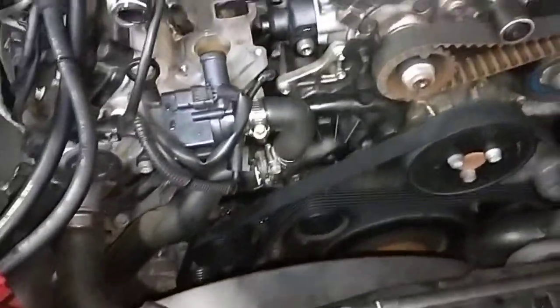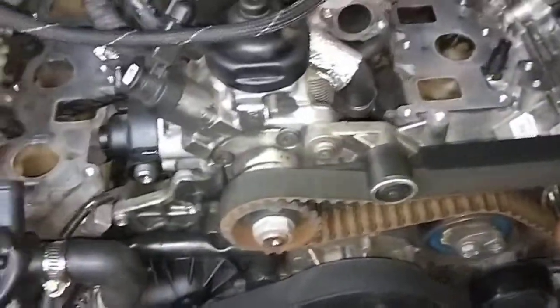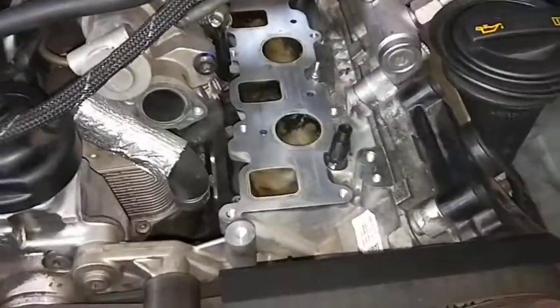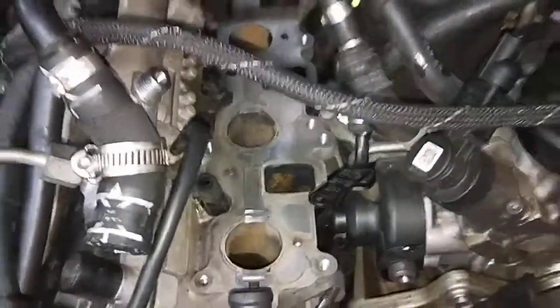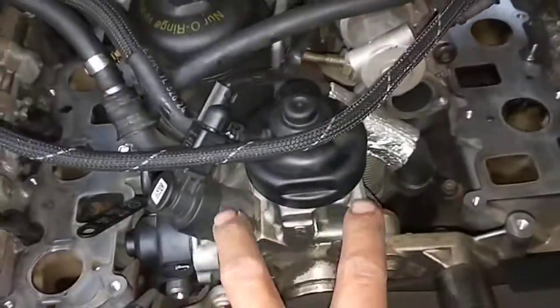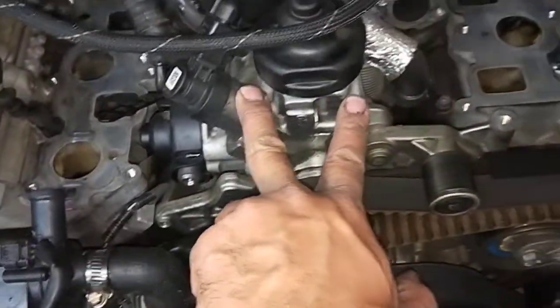Hello, Paul here from EMD Automotive, coming past Sydney. I've got a Touareg, a 3-litre V6 diesel. Came in for some work — we're going to replace the main pump, the diesel pump.